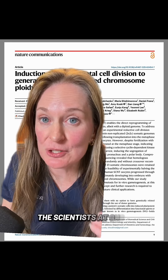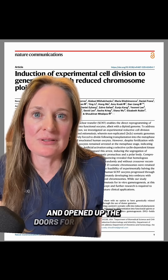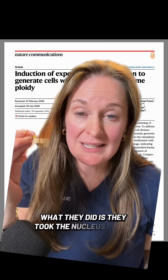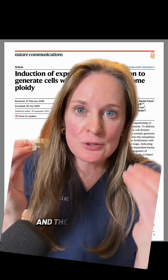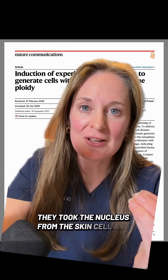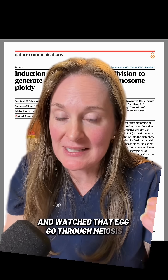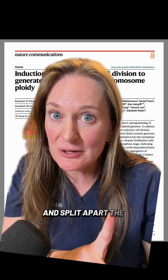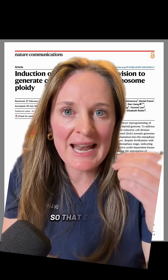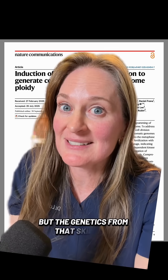The scientists at OHSU found a way to work around this limitation, opening up the doors for the potential of future fertility treatments. What they did is they took the nucleus out of a skin cell and the nucleus out of an egg cell. They took the nucleus from the skin cell and put it into the egg cell, and watched that egg go through meiosis and split apart the chromosomes in order to fertilize with sperm — so that egg was passing on not the genetics from the egg, but the genetics from that skin cell.